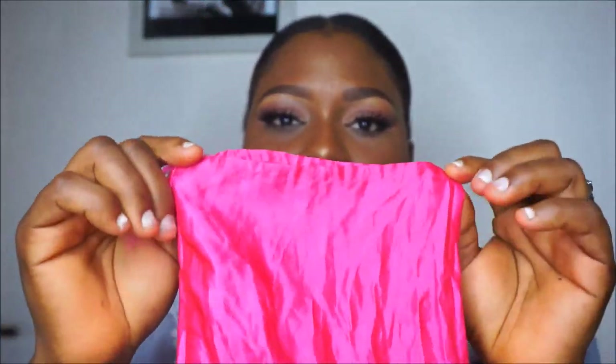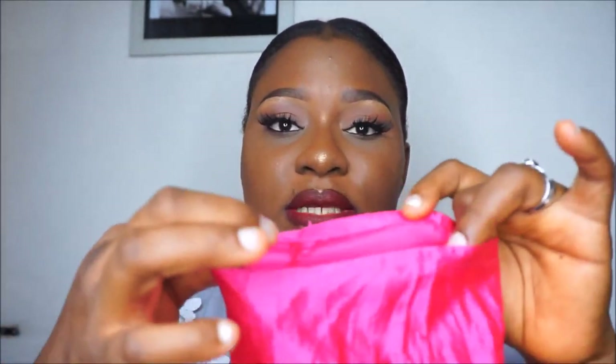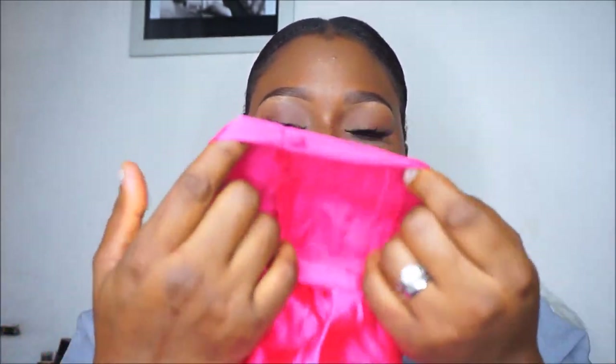The hair came in this pink cute satin bag with drawstrings — though I think my children have pulled the strings out. But this is the bag it came with, and the hair came smelling so good.